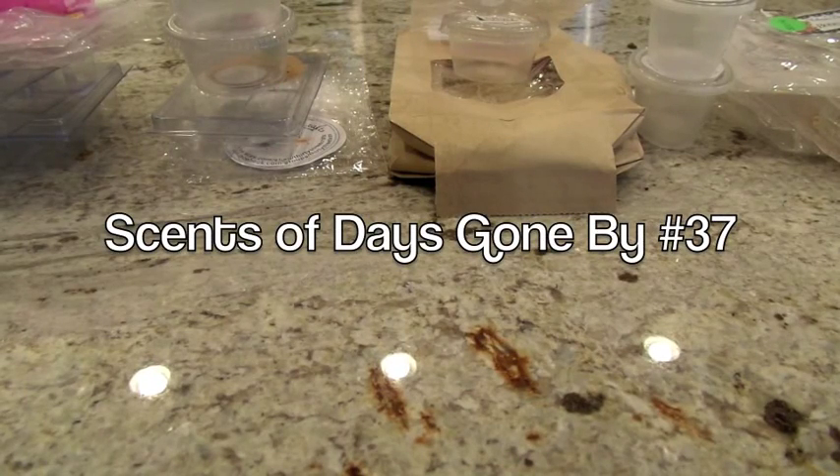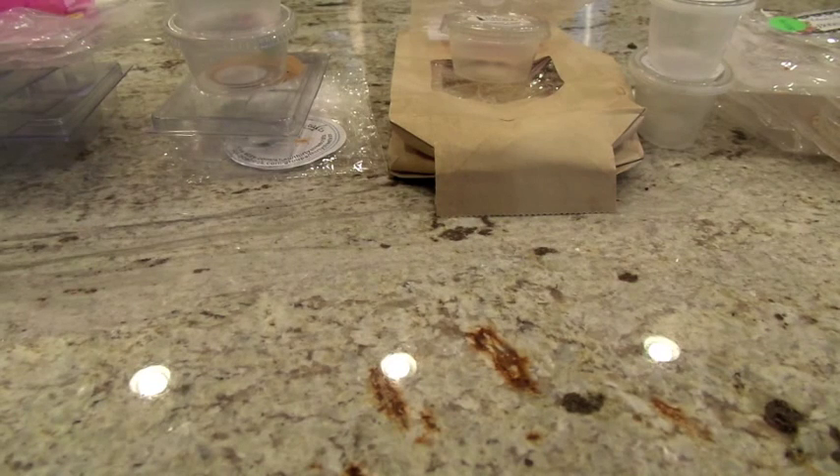Hey everybody, I am back here with another video. This is Scents of Days Gone By, my weekly wax review series. As always, if you do not want to sit through a long video, please check out the video description box — it'll have timestamps and a list of all the scents I melted so you can pick and choose.